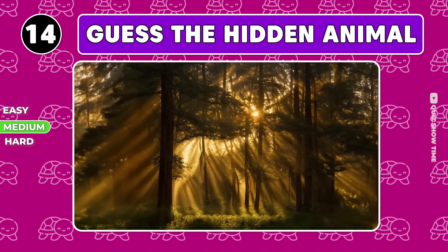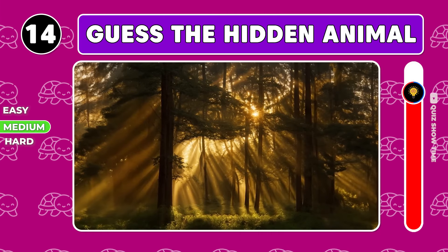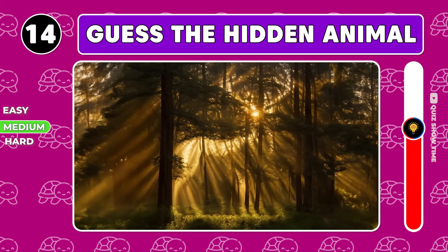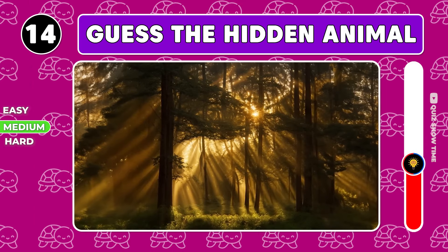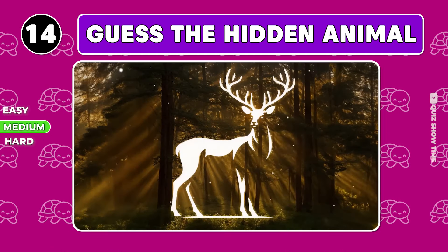Just look at these beautiful sun rays. Who are they revealing? Awesome, it's a deer.